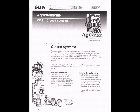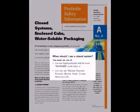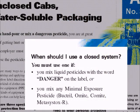Soon, the EPA plans to implement additional worker protection standards, as found in California, for the loading and mixing of certain chemicals to provide additional safeguards for applicators and the environment.